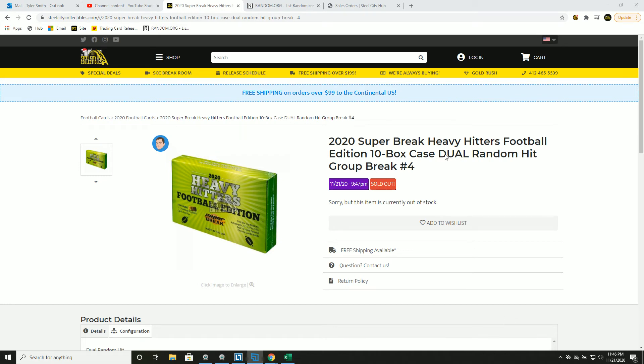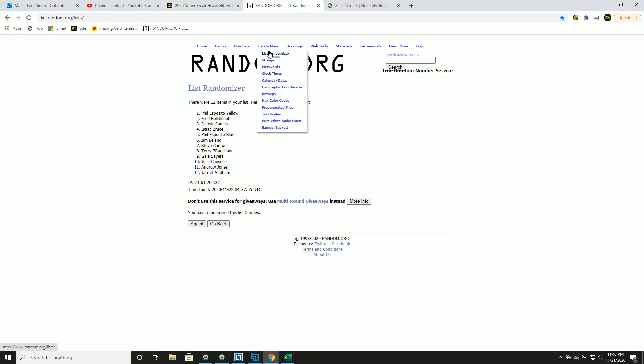We have our 2020 Super Break Heavy Hitters Football, 10 box case, dual random hit, group break number 4, new list.